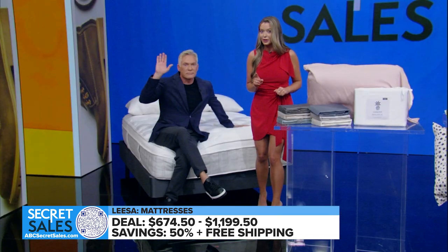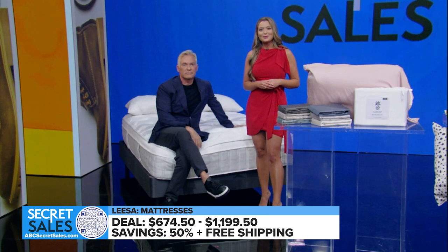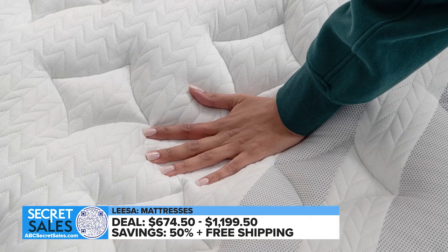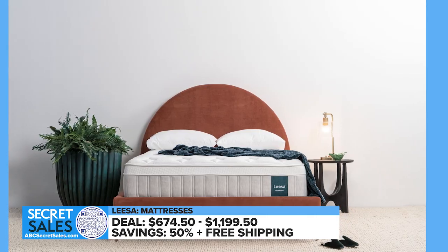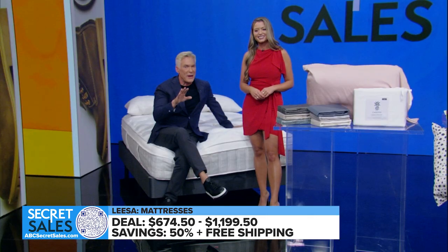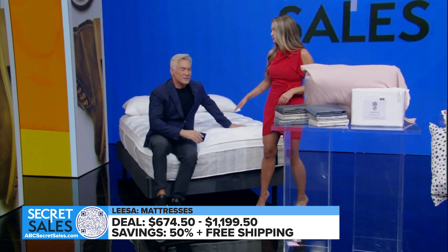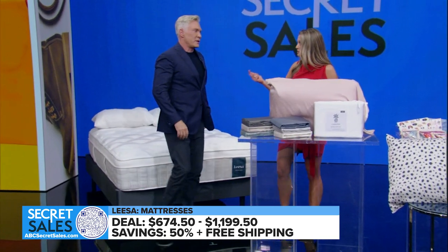If you're an extra hot sleeper, me too — the Chill Sapira Hybrid is for you. It offers a new tailored quilt top for extra cushioning infused with fibers that quickly pull away heat. You can choose from six sizes in both mattress options. All are 50% off with free shipping today. That's a good deal because mattresses last forever, but they're expensive.